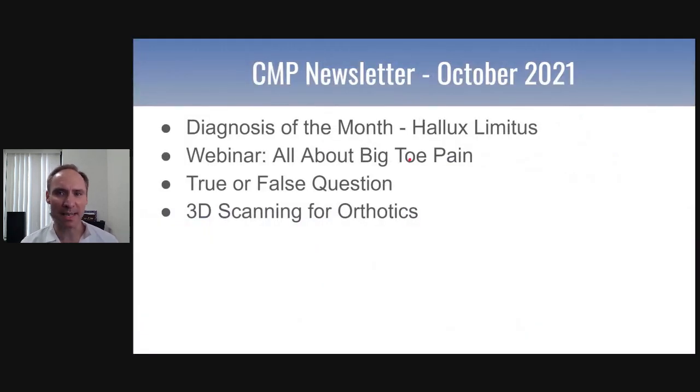Today we're going to talk about the diagnosis of the month — it's called Hallux Limitus. We'll also have a webinar coming up in November called All About Big Toe Pain, which you can start registering for. There's a true or false question we came up with, and I want to talk about this new way of scanning for orthotics using a 3D scanner. So let's get right into it.